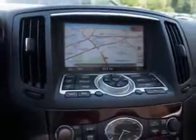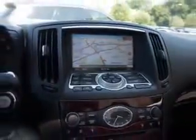Feel the wind in your hair, enjoy the drive, and look great in this 2012 Infiniti G37 Convertible. See us at Circle Infinity today.